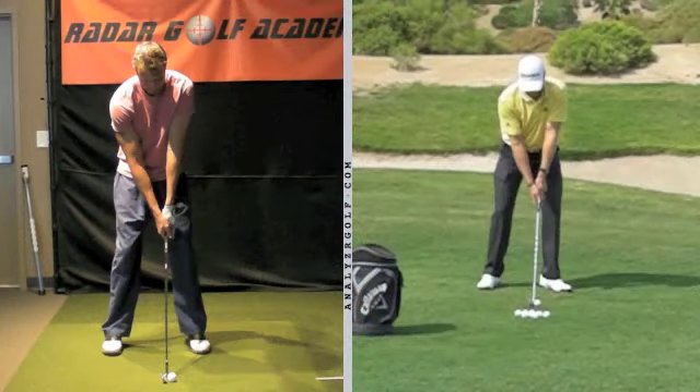Shane, I'm going to compare your swing to Grant Wade, who was a tour player during the 90s and at that time considered having one of the best swings in golf, and is now considered one of the best teachers of tour players.